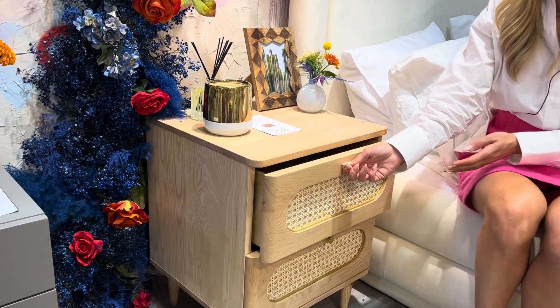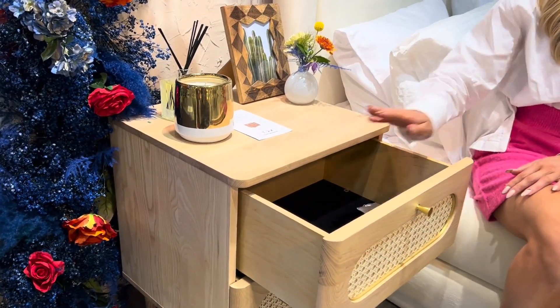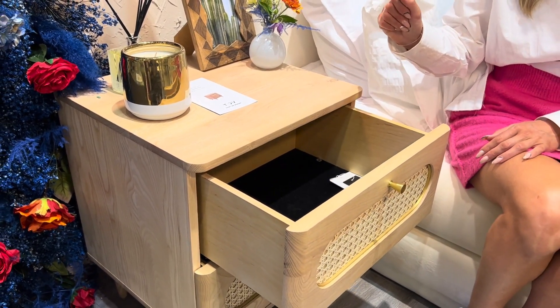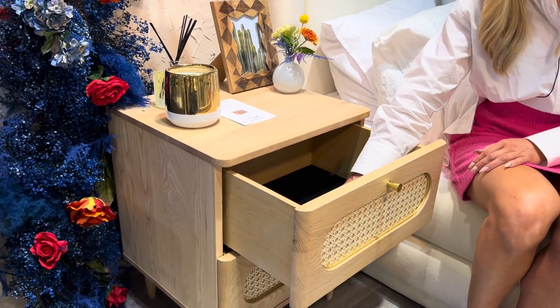The drawers are soft-closed, lined on the top drawer with that beautiful felt that you've come to really love on all of our top drawers.